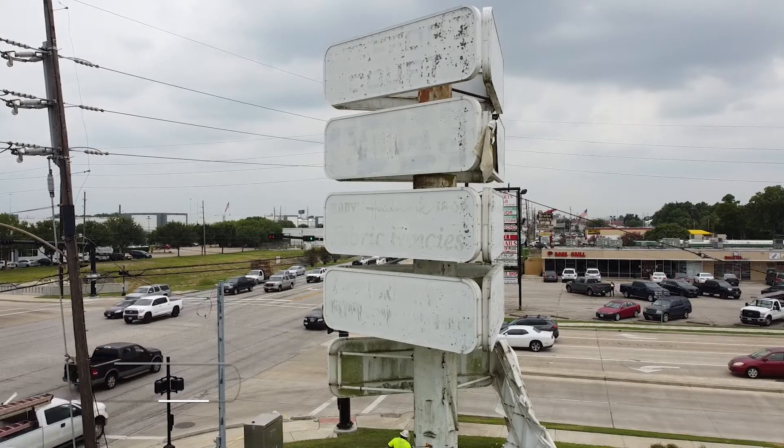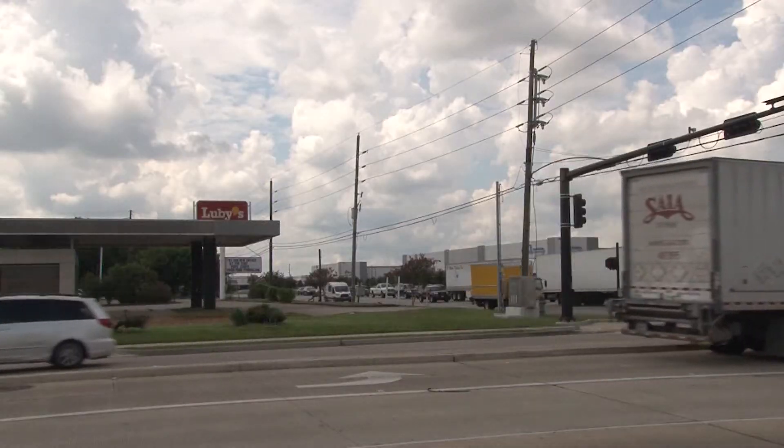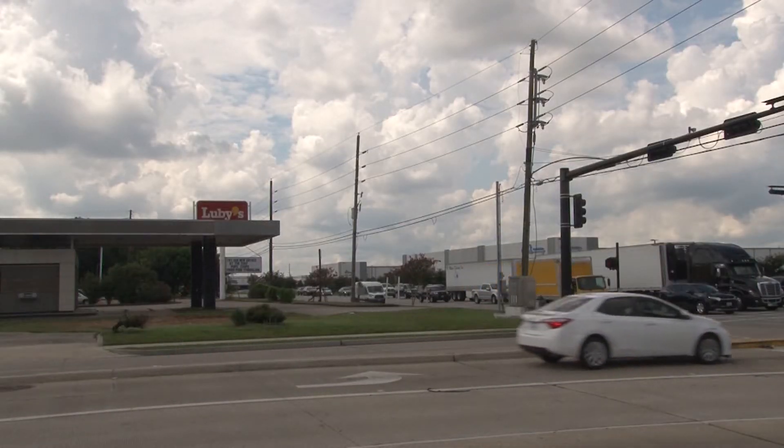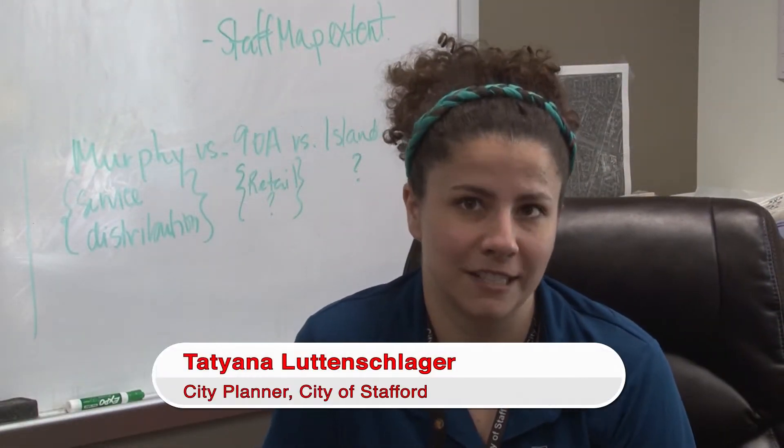Do you remember this ugly abandoned sign at the corner of West Airport and 1092? Well, you have to remember, because now it's gone. That sign had been there for a very, very long time.